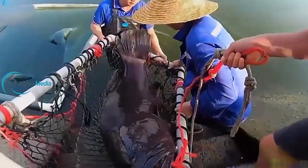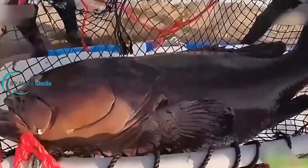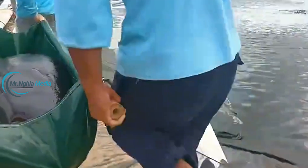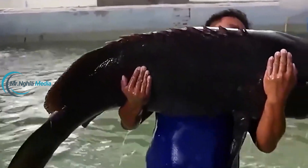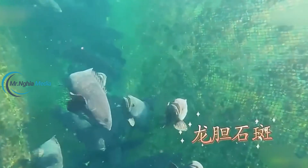Before we dive into the breeding processes at the farm, let's understand why groupers are considered one of the highest-value fish species. Groupers are highly sought after in major markets such as Asia, the US, and Europe due to their delicious, nutrient-rich meat and the numerous health benefits they offer.